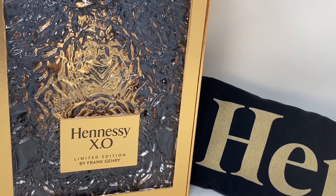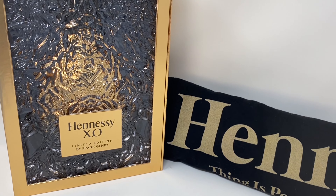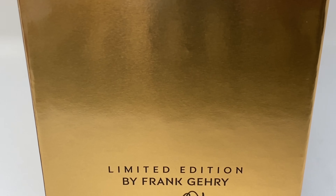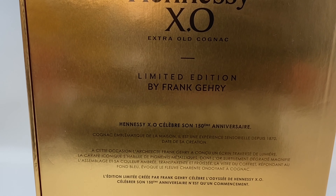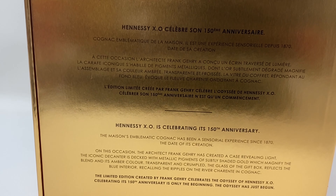There it is — limited edition, got the plaque on the front signed and engraved by Frank Gehry with his name on it. The side has the same deal. Nice gold box, great gift set. On the back, they talk about the bottle — written in French and in English.